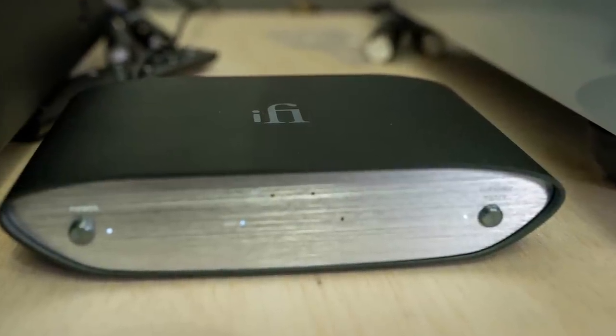The iFi Zen phono is currently around $180 to $190 — below $200. iFi is one of my favorite companies when it comes to high value audio products. The iFi Zen phono lies in the Zen family, which includes DACs like the iFi Zen DAC with its Burr Brown chip, and a headphone amp. So when I got an opportunity to listen to the iFi Zen phono, I jumped at it because iFi really sets the bar for high value audio.